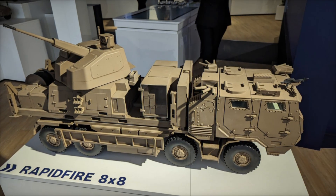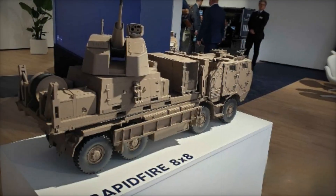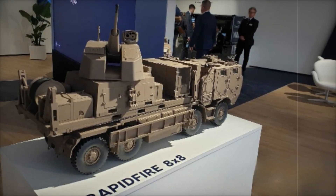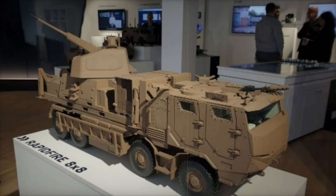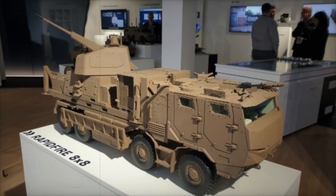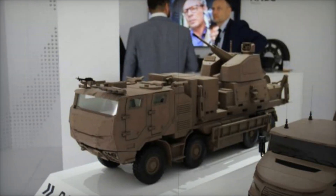Drones and loitering munitions typically operate at low altitudes and high speeds, making them difficult to engage. With airburst technology, the 40mm rapid-fire system creates a lethal kill zone around the target, ensuring its destruction even without a direct hit. The versatility of 40mm airburst ammunition extends beyond drones, making it an effective countermeasure against low-altitude missiles and aircraft.